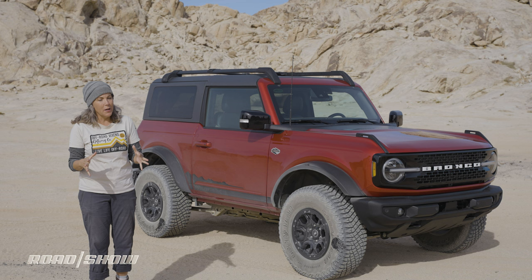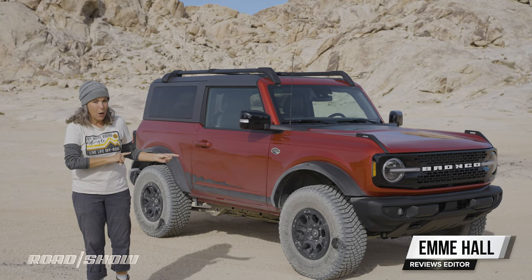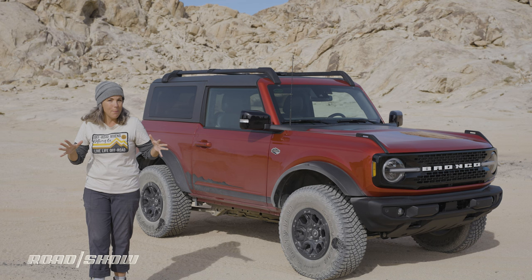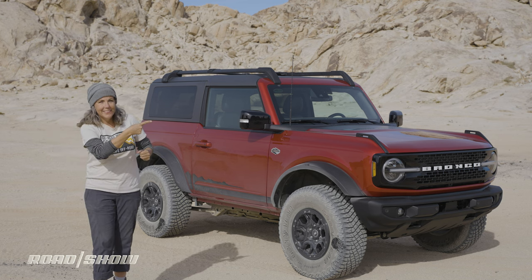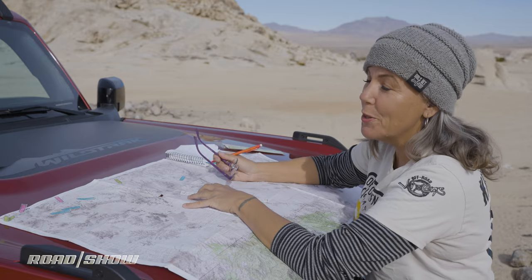We've all heard so much about the Bronco and how awesome it is off-road, but I found a super secret Easter egg inside this rig. I'm not going to tell you where it is, but it's a latitude and longitude point and it just happens to be right in my backyard. So I've got my adventure pants and adventure boots on — let's go find it.